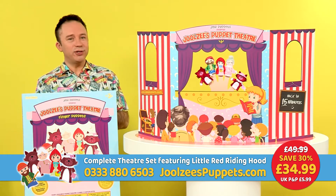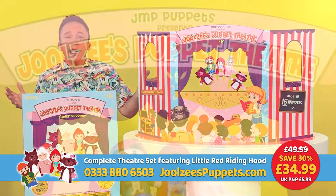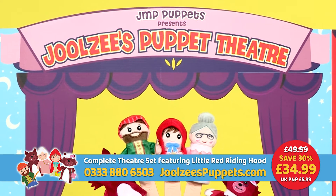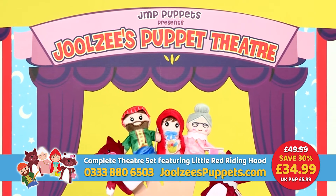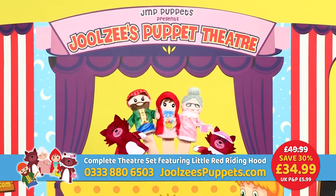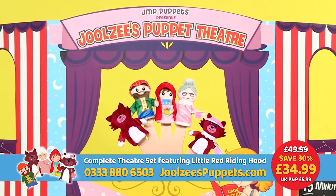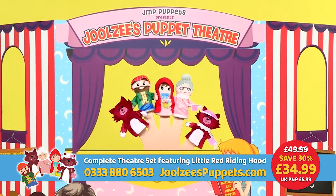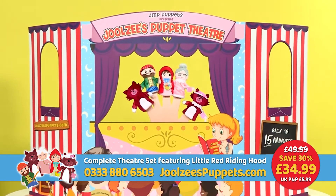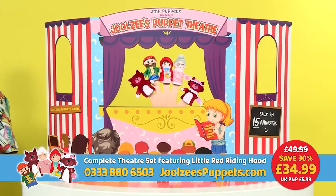So what is Julesy's Puppet Theatre? Well, put simply, it's a complete puppet show in a box. And as you can see, it's big, it's bold, it's colourful and it's going to unleash the creativity and imagination of the young ones in your family. Inside the box you have this beautifully designed, eco-friendly, super strong pop-up hardboard theatre that measures a whopping one metre long and half a metre high.